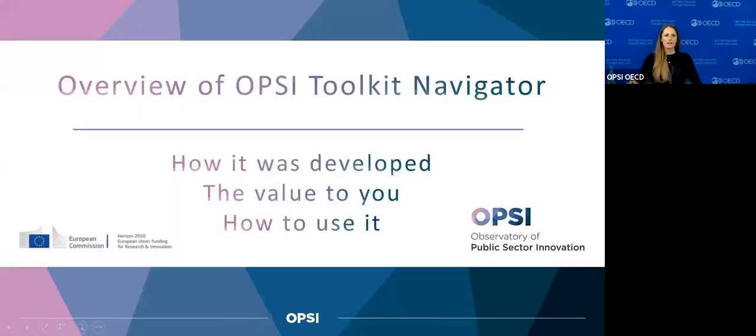Hi, this is Angela Hansen from the Observatory of Public Sector Innovation, and today I'm going to show you a little bit about the OPSI Toolkit Navigator. I'm going to share my screen and go over how it was developed, what's the value to you as a user, and a little bit of how to use it — I'll do a little demonstration.